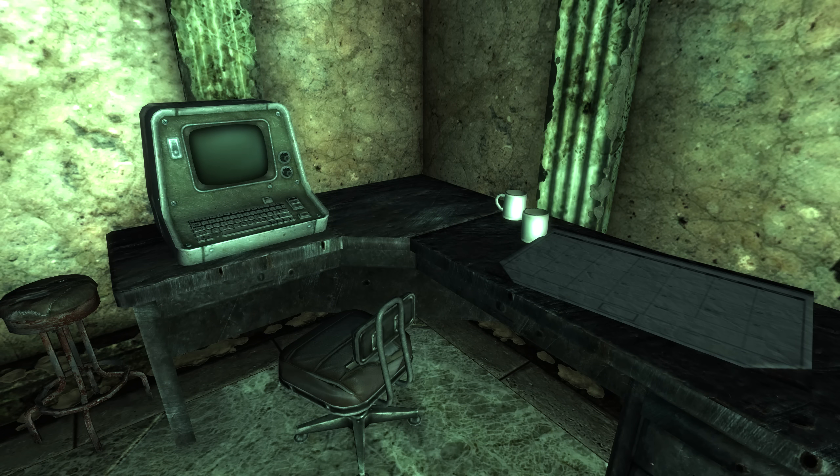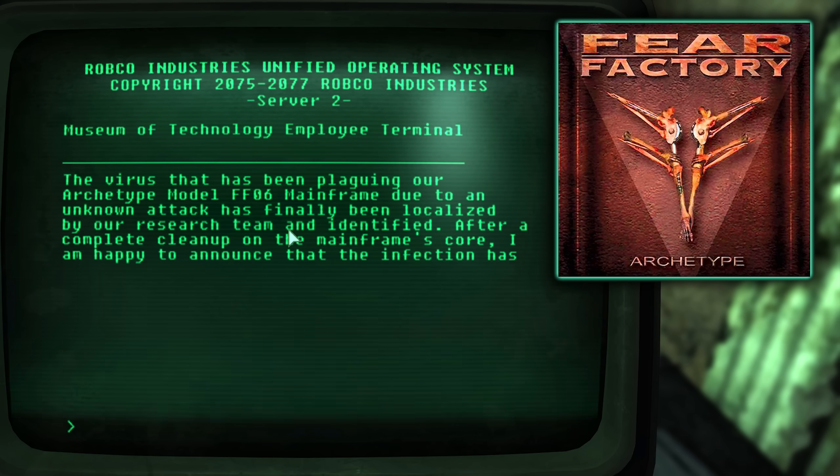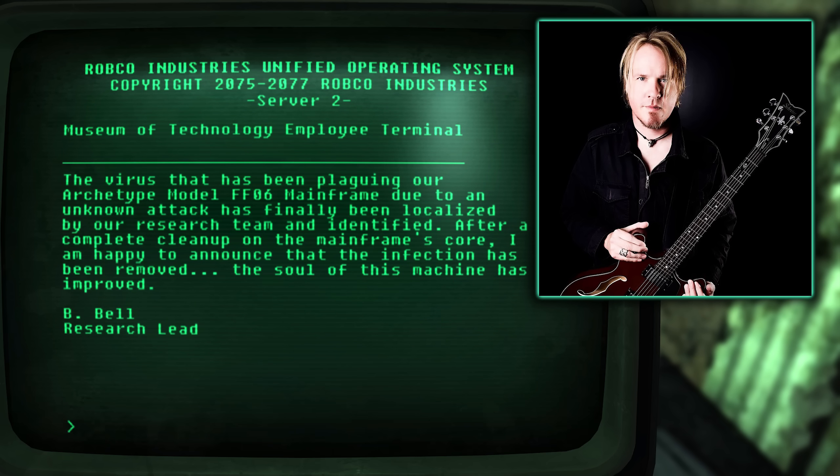In the Museum of Technology, we can find the Research Leeds Terminal. The first entry contains a Fear Factory Easter egg. The two lines — 'The infection has been removed. The soul of this machine has improved' — come from the song Archetype, which is also in the name of the mainframe on this terminal: Archetype model FF06. FF stands for Fear Factory, and 06 refers to Archetype being Fear Factory's sixth studio album release. The researcher's name that made this entry is B. Bell — and Fear Factory's vocalist is one Burton C. Bell. This is one probably no one's noticed, but it is cool.